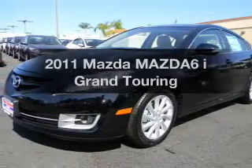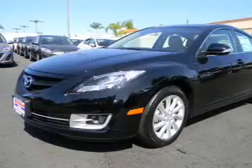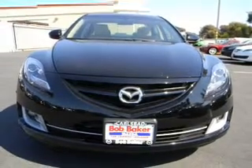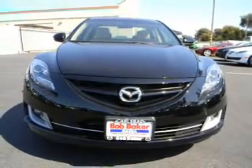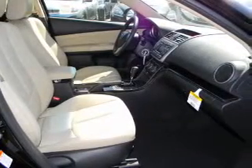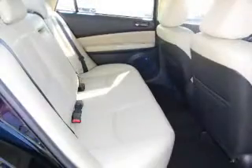Check out this 2011 Mazda Mazda 6. Travel the roads in style and comfort in this great vehicle. With an efficient 4-cylinder engine that responds smoothly to its 5-speed automatic transmission, premium wheels give a more luxurious look.